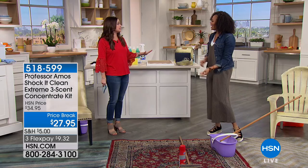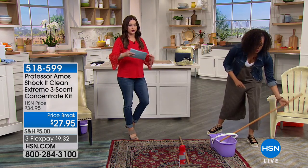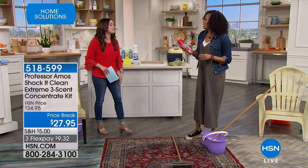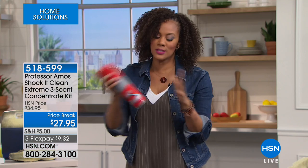You're going to share this with your friends and your family, because when you walk down that aisle of cleaners, all those different cleaners are so expensive. 96 bottles is what you are getting today. We've sold over one million of Shock It Clean. This is like the one-two punch, my friends — this is why people love this.